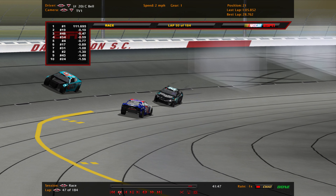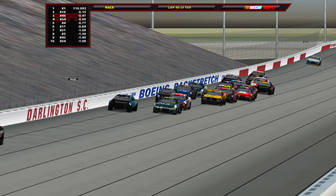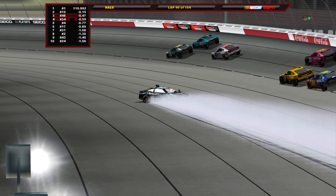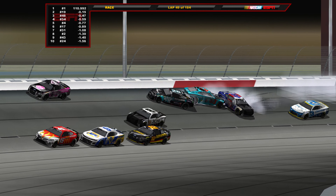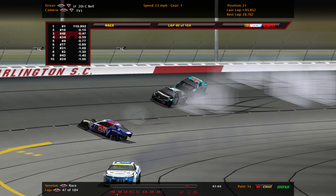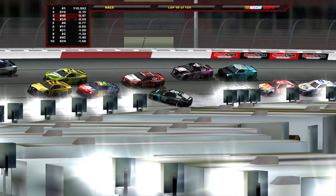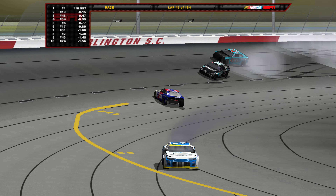The 43 might be able to continue, but the three and 48 are completely done. Chris Buescher just didn't lift when Bell came down in front of him. Chase Elliott and Ryan Blaney were very lucky to avoid that — two top contenders for the race win tonight barely avoiding. Bowman was up in third when this happened and was having a good run, but the wrecks happened and nowhere for anyone to go. Under caution for another big crash at Darlington.